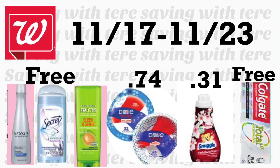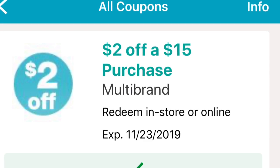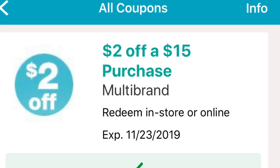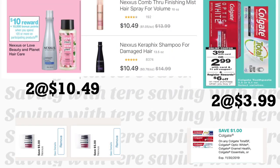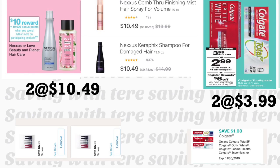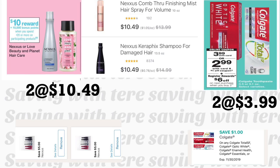Buenos días, bienvenidos nuevamente a mi canal. En este video les quiero compartir algunas opciones para realizar en Walgreens. Al final del video también quédense ya que les tengo la lista de penny de Dollar General, pues ayer no me dio tiempo de compartirles. Para estas ofertas de Walgreens vamos a estar usando este cupón de $2 en la compra de $15, así que espero que lo tengan en su cuenta.